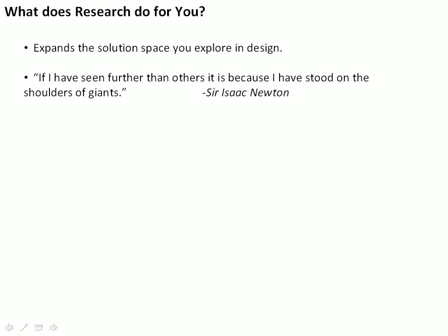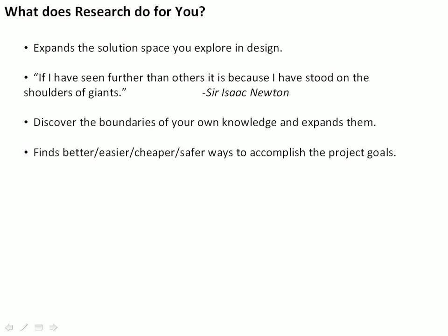If you don't learn from other people, your task is really gargantuan — almost impossible. Research lets you discover the boundaries of your own knowledge and expand them, which we'll talk about a bit later. Research lets you find better, easier, cheaper, and safer ways to accomplish the project goals than you might think of yourself, because you're building on the work of other people who have thought about this perhaps more than you have. As mentioned before, it distinguishes novice from expert designers. As you become more of an expert designer, you're going to do more and more research, so you might as well start learning how to do it early in your design career.